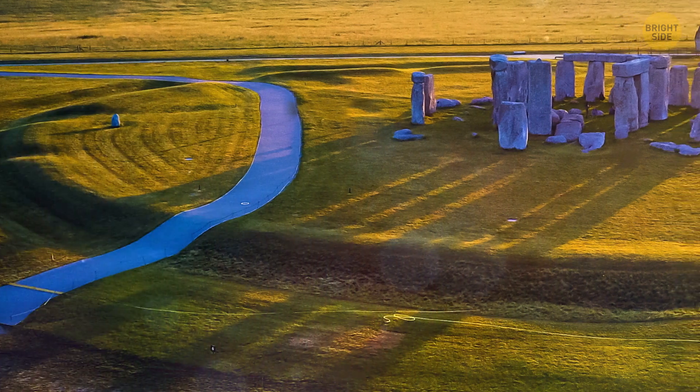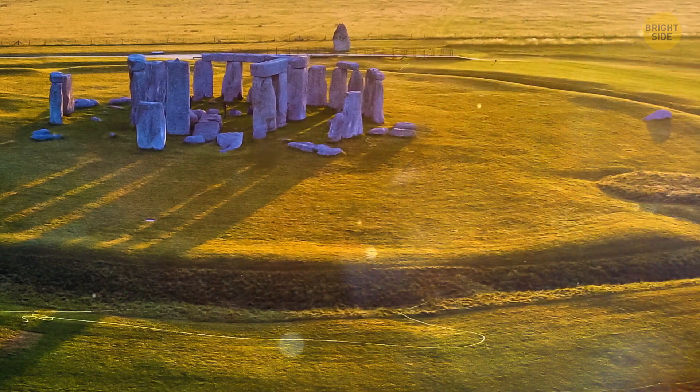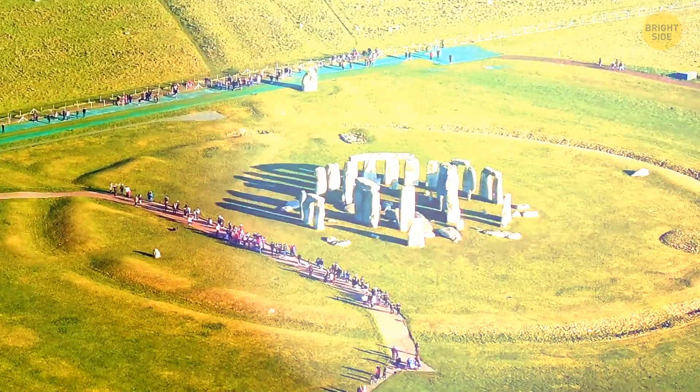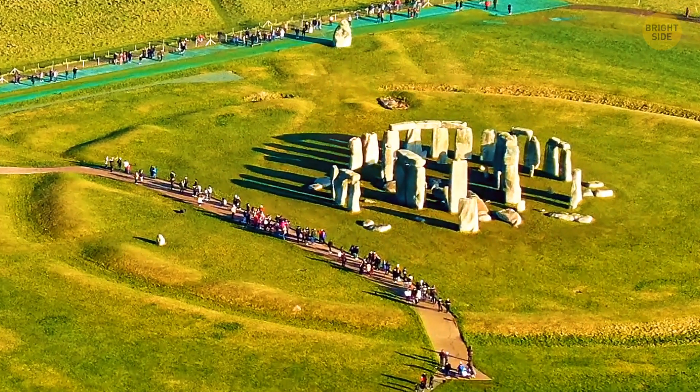Stonehenge originally had two entrances that led into the enclosure — a wide one to the northeast and one that was a bit smaller on the southern side. If you look at it today, you can see there are many more gaps, mostly because of tracks made later that once crossed the monument.